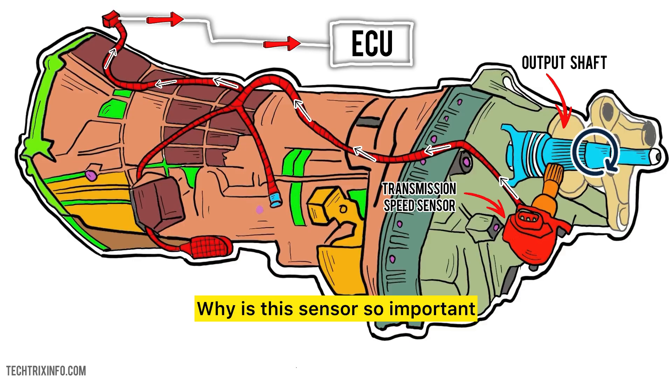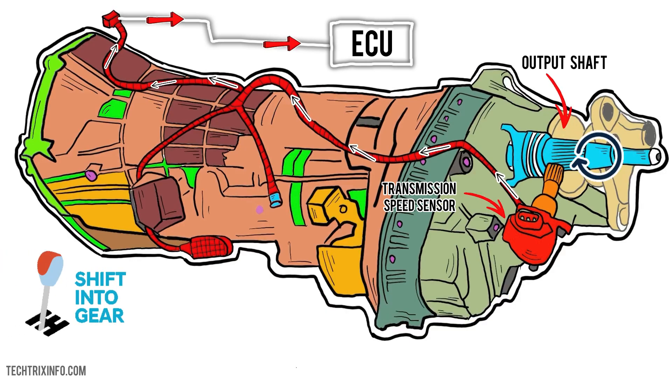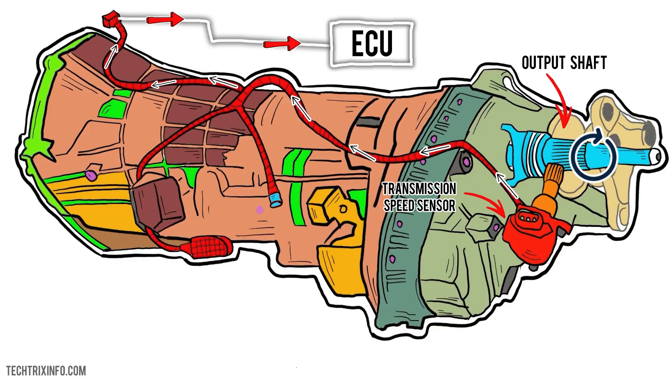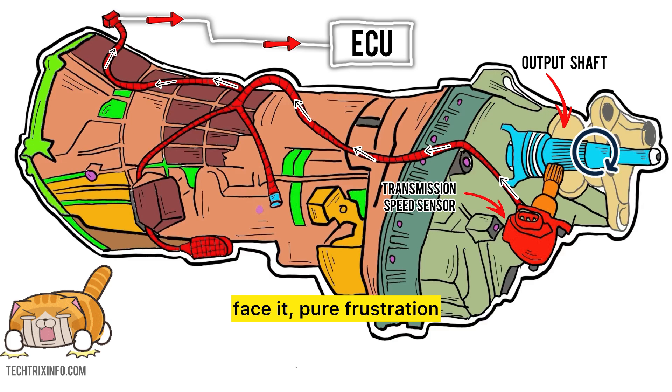Why is this sensor so important? Without it, your car would have no idea when to shift gears. Your driving experience would go from smooth to chaotic in seconds. You'd be feeling jerks, delays, and pure frustration.